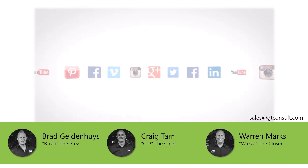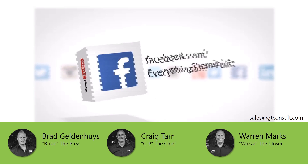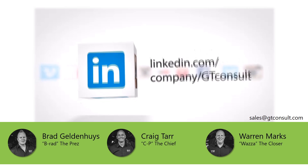Saying I do ensures adoption of your solution is a success. Increase user knowledge and adoption to ensure a successful solution launch. Let Academy help you. Contact us today for more information. Thank you.